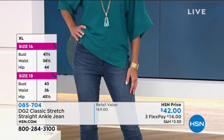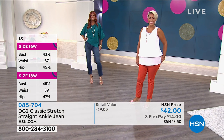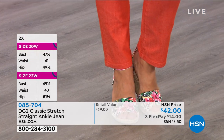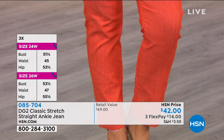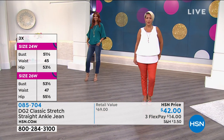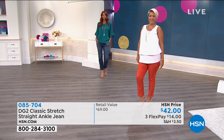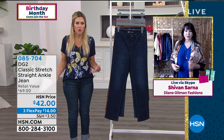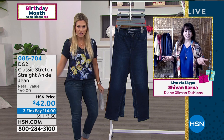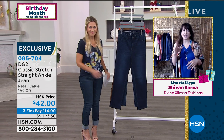Siobhan and I are both very health conscious — we do yoga, we try to eat right — but somehow the quarantine pounds crept up on me. I was so pleasantly surprised when I pulled out my DG2 jeans and they slid right on, hugged my curves, and made me feel and look slimmer. I didn't have to go up a size even though I'd put on a few pounds. They just scooch on and always look good. They fit — with a capital F, they really fit.